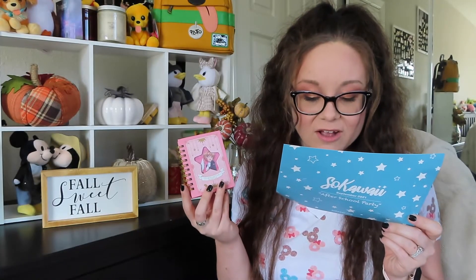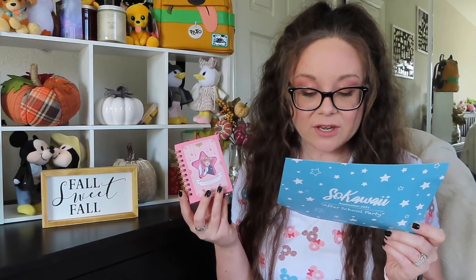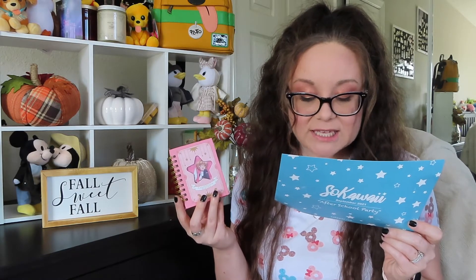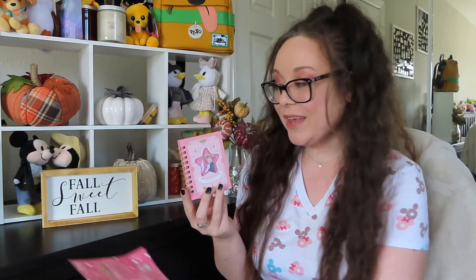The little sheet says: 'Calling all Cardcaptor Sakura fans — this handy mini ring notebook is perfect for cute writing. The front comes with a pretty hard cover featuring Sakura, and the inside features a lovely Kiro-chan design cutely printed on each page.' It's cute but it's not something for me and not something I can see myself using — this is kind of a bust.